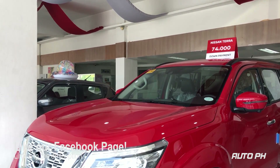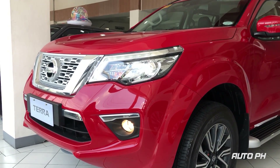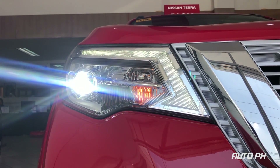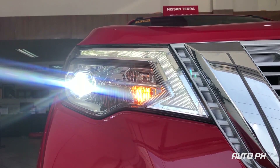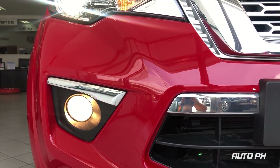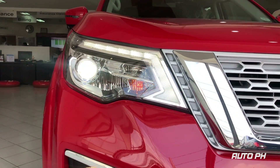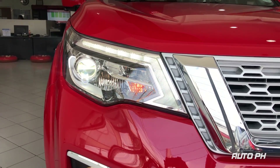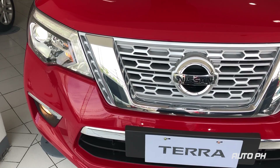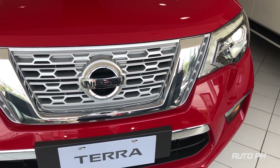Starting with the exterior, the Terra definitely shows a tough and classy look at the same time. All variants are equipped with projector-type LED headlights. All variants except the EL also get LED DRLs. All Terras also get front halogen fog lights and a chrome accent on the bumper. The Terra also features Nissan's signature V-motion grille in light gray — it is definitely good looking, though we think it would look better finished in black.